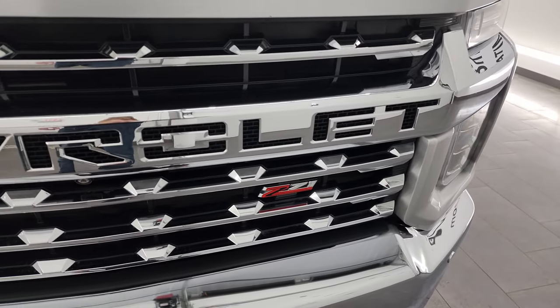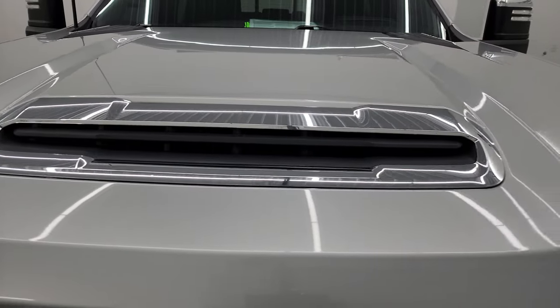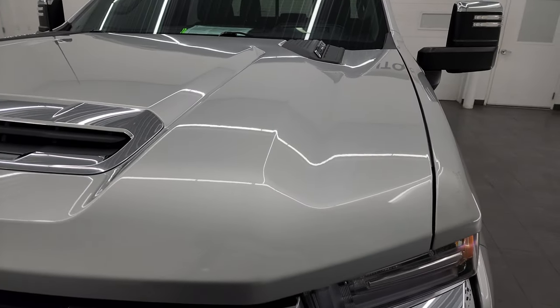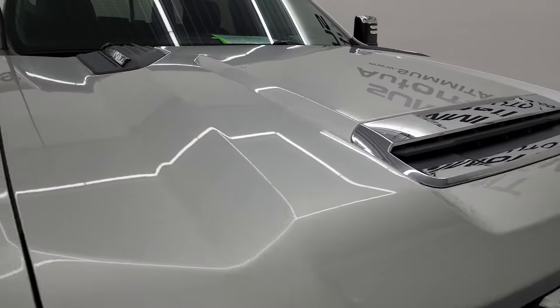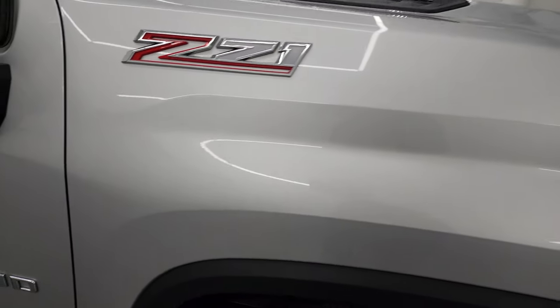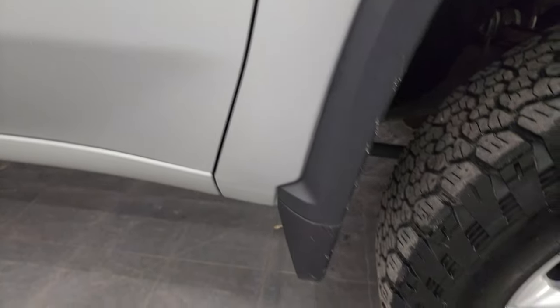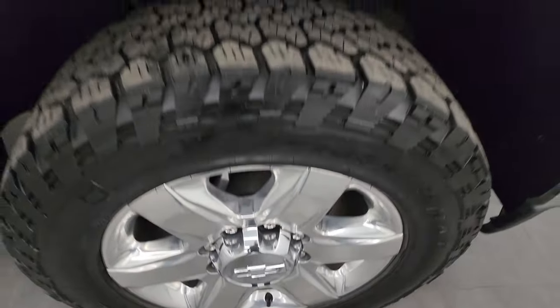You get the chrome-trimmed Z71 grille and the true cowl induction hood — I'll show you how that works in a little bit. The hood is in excellent shape; I didn't see any major dents or dings. The passenger side front fender is in excellent condition as well, and the passenger side front wheel has no major scuffs or scrapes. Looks really good.